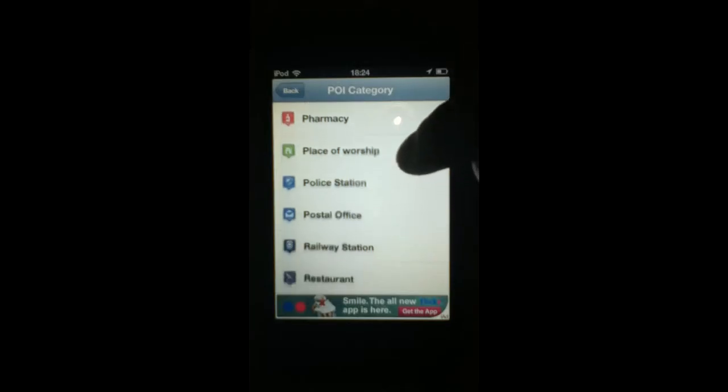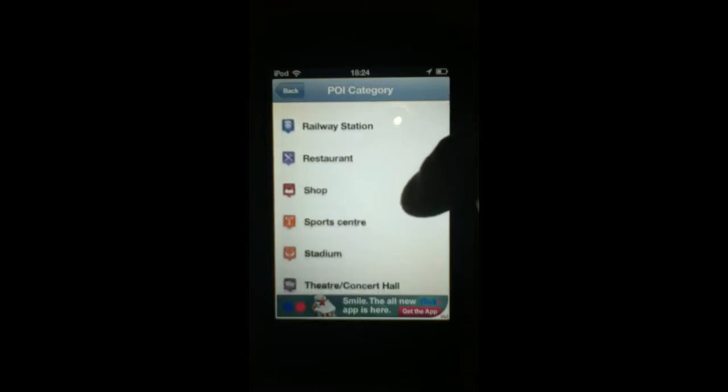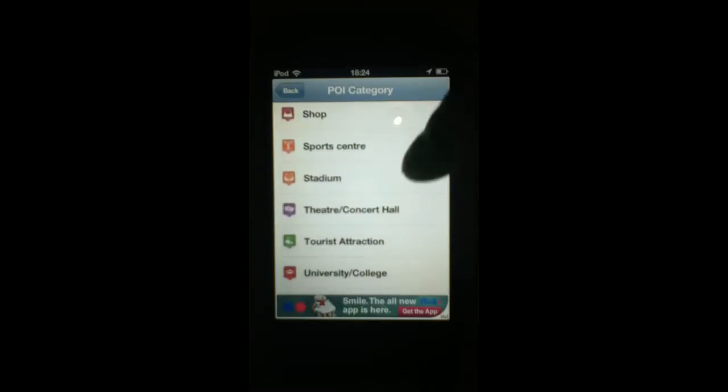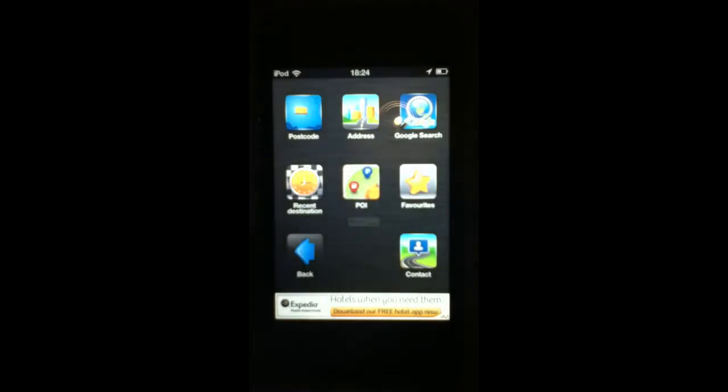Also police station, post office, railway station, restaurants, shop, stadiums, college, and zoos. So I think that's pretty good for a free app so far.